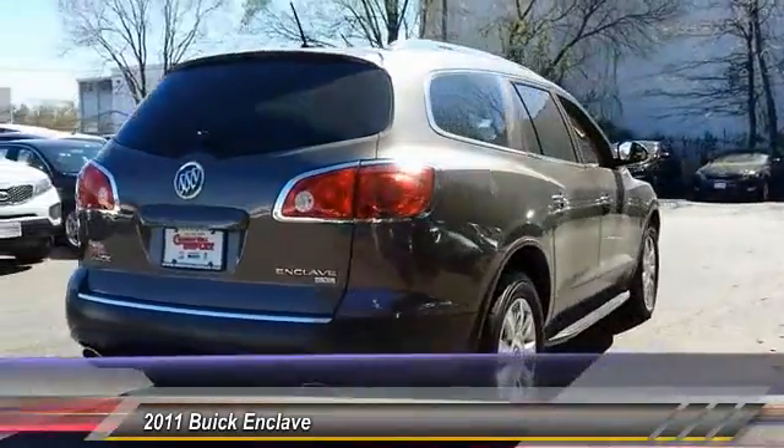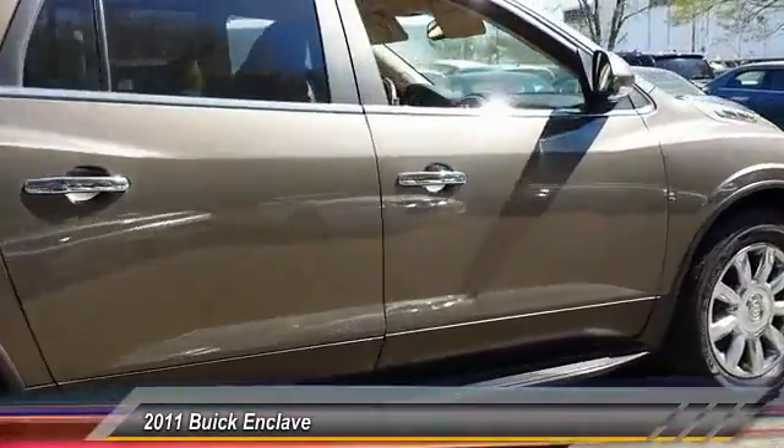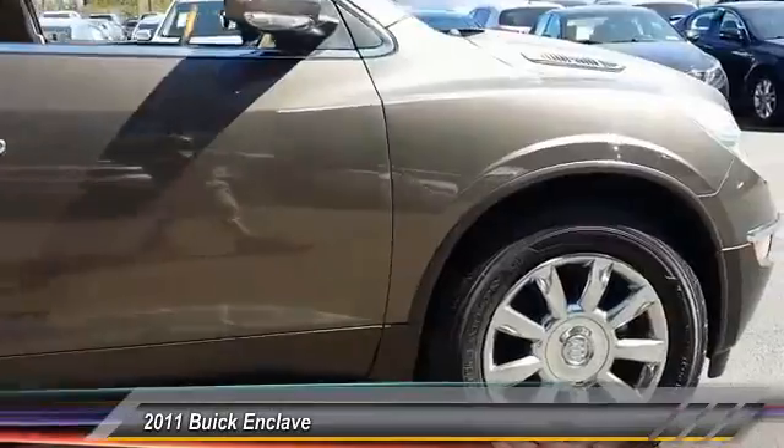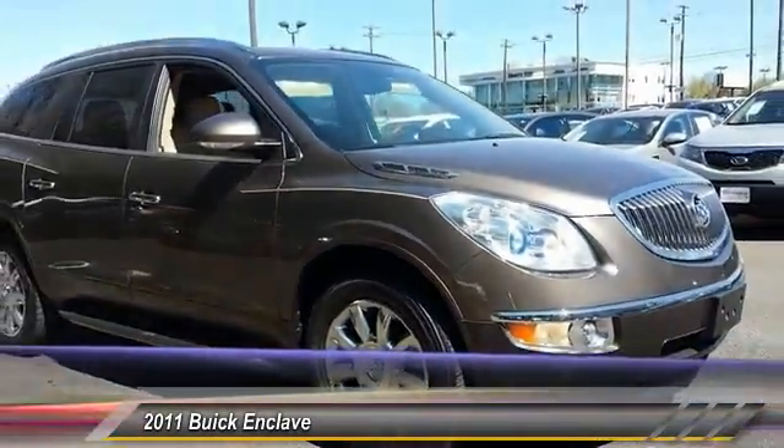Stability control, traction control, anti-lock braking system, keyless entry, power passenger seat, steering wheel audio control, power liftgate, remote engine start, backup camera, Bluetooth.